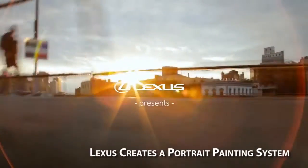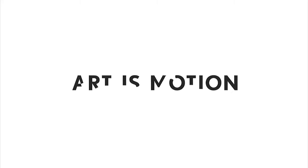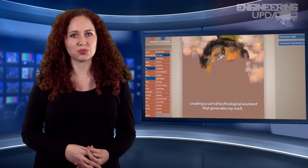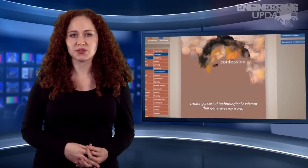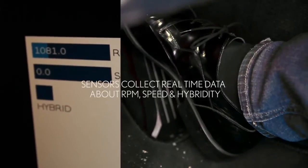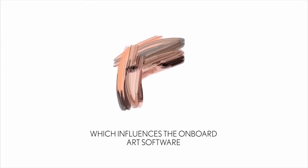Lexus has turned the art of automobiles into a reality with the Art is Motion system. The Lexus IS-300H hybrid boasts an onboard computerized art installation project, which paints a portrait of the driver while behind the wheel. The system measures various driving style parameters, such as speed and RPMs, and the computer algorithm creates real-time digital brushstrokes in response.